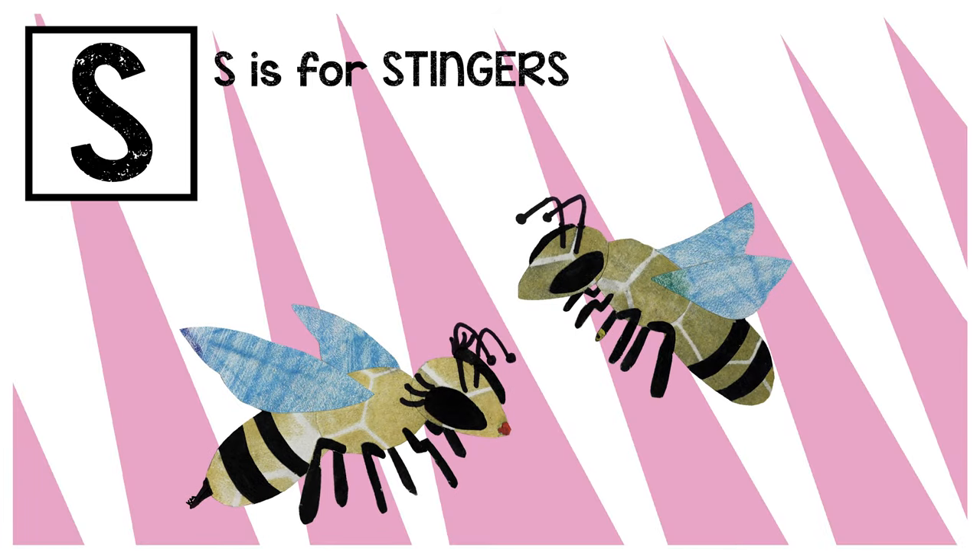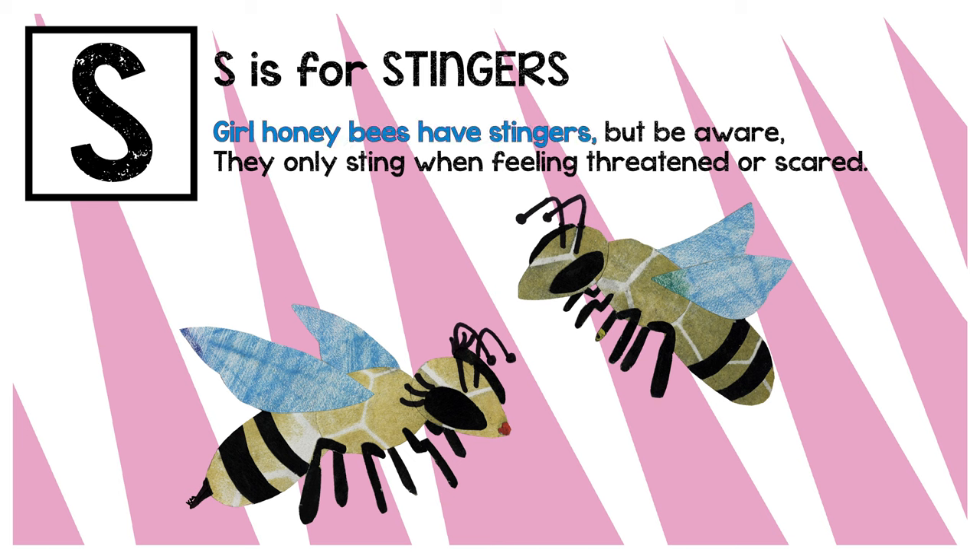S is for stingers. Girl honeybees have stingers, but be aware. They only sting when feeling threatened or scared.